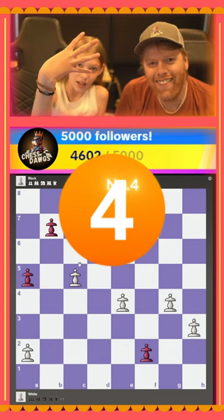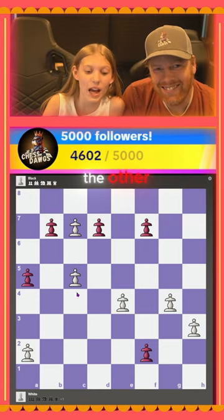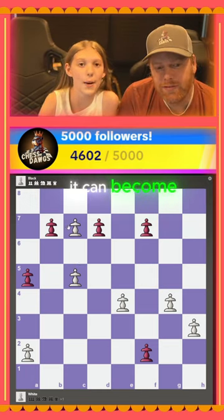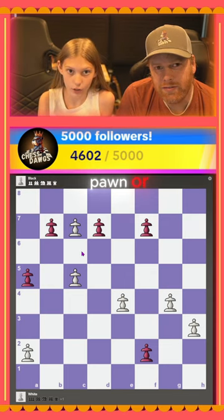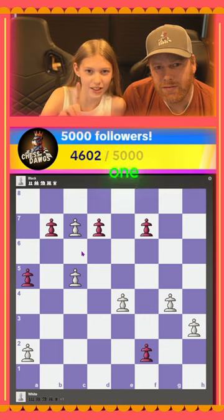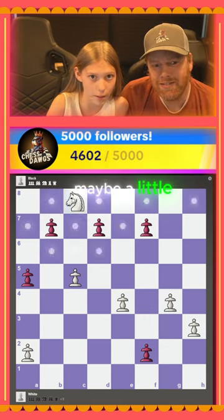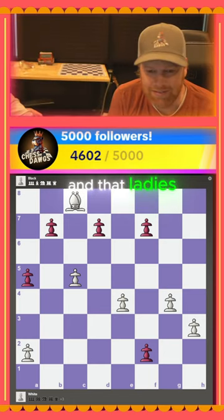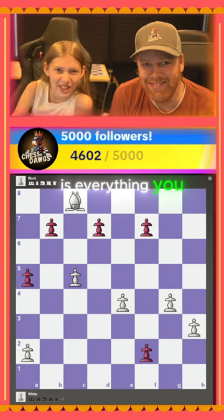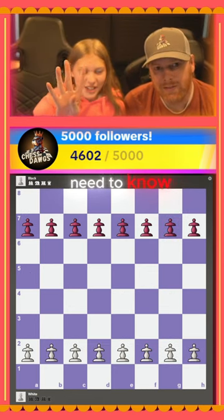Number four, last but definitely not least — when a pawn reaches the other side of the board, it can become any piece it wants, except for another pawn or a king. There's only one king. It can become a queen, a rook, a knight, or a bishop. And that, ladies and gentlemen, is everything you need to know about how the pawn moves — four things you need to know about pawns.